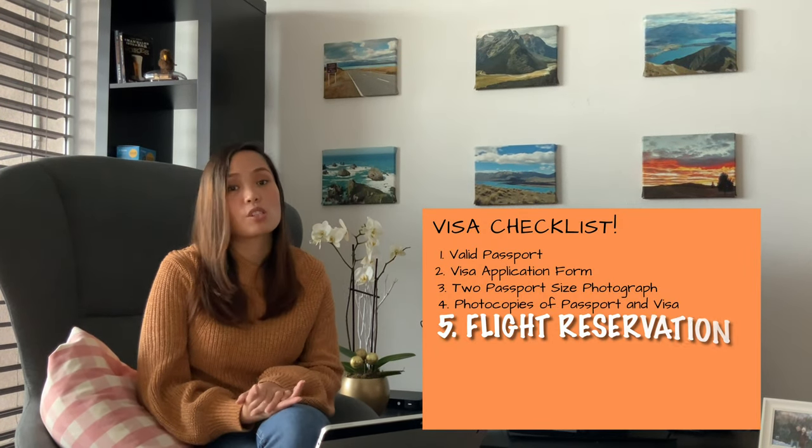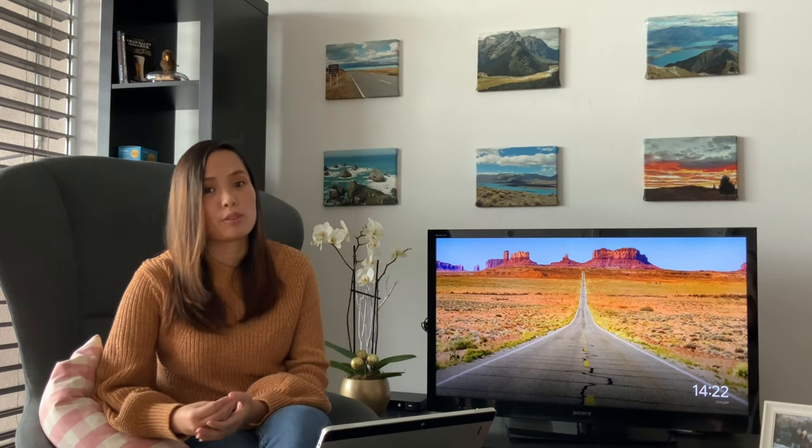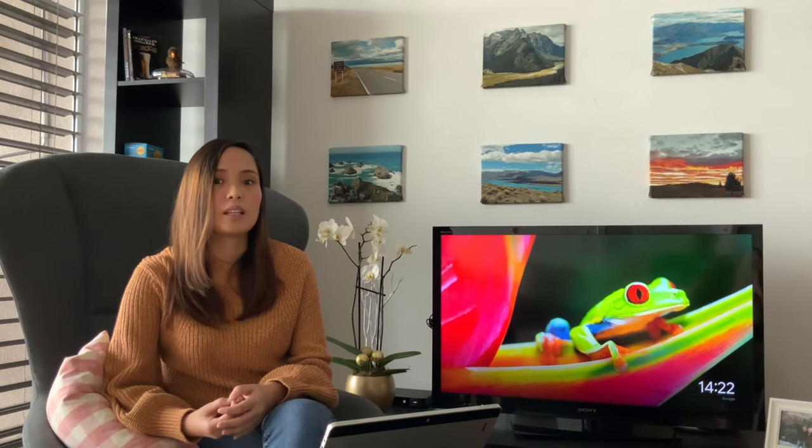The next requirement is the flight reservation. It is actually not advisable to pay for the ticket until the visa is released, because if the visa is denied, you may not be able to get a refund from the airline. So it's better to book only after the visa is approved. For the requirement, just go to the website of your airline of choice, book and hold the reservation for a few days. Or, the easiest way is to approach travel agencies in the Philippines — they can do that for you, but at an extra cost.